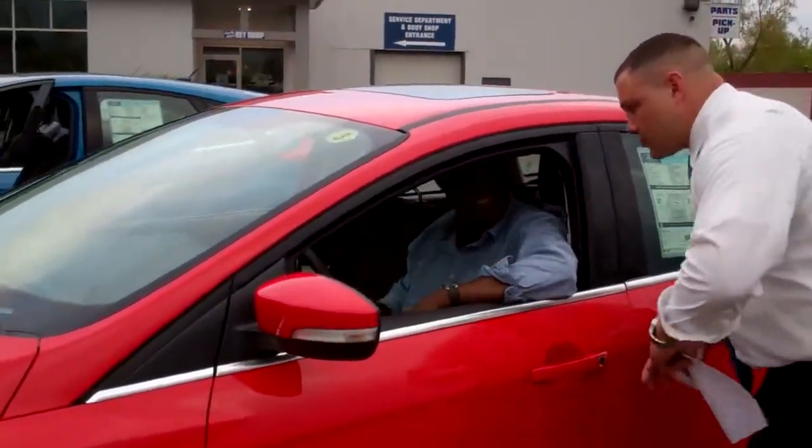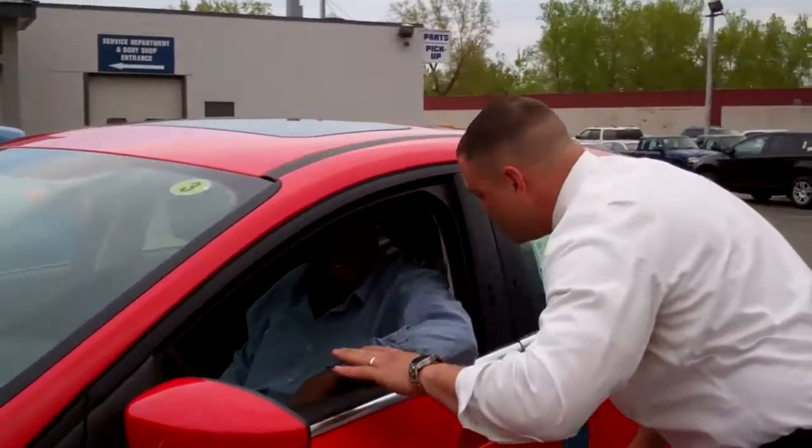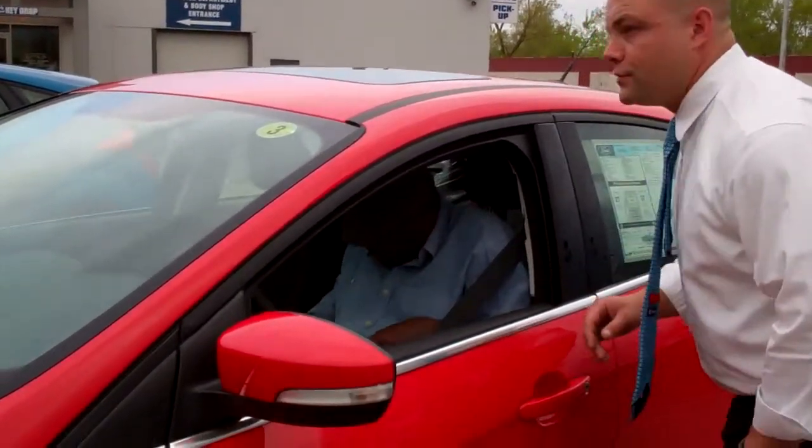There you go, sir. You comfortable with the controls? You know that this steering wheel will tilt and telescope for you. You got the seat comfortable? Good to go? Good to go. Here we go, sir. Awesome — hang on to that. Drive safe and enjoy, okay?